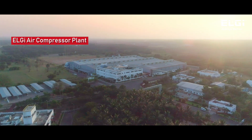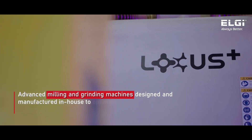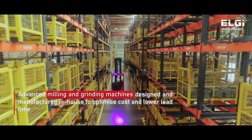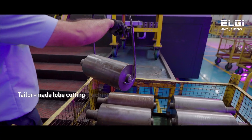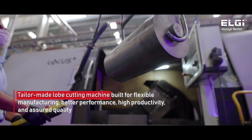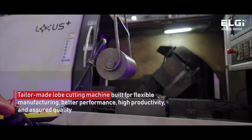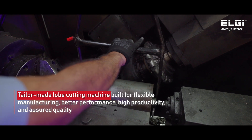One aspect of backward integration is the machine tools that we design and build for ourselves. These are special machines which are very expensive, and by using Indian engineering talent and capabilities we've been able to significantly lower the cost of these machine tools — without compromising the technology and quality, we've been able to bring our cost down.